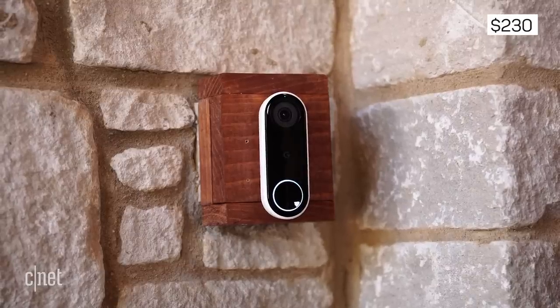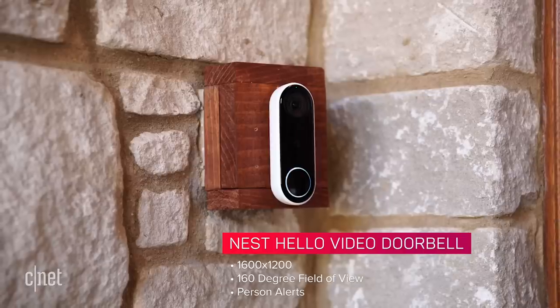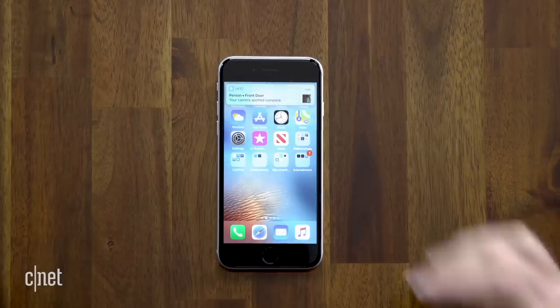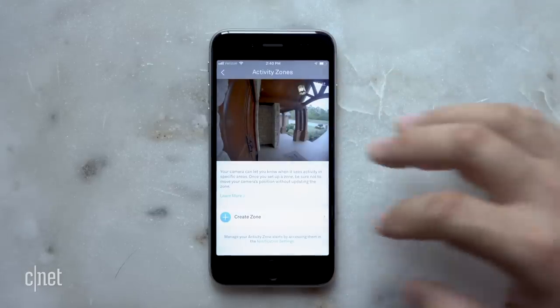The Nest Hello has similar specs: $230, 160 degrees, night vision, motion alerts. The resolution is a little less than 1080p — 1600 by 1200 to be exact. You can pull up a live feed and also get personal alerts for free, so you can customize your notifications for when the Hello sees a human instead of a leaf.